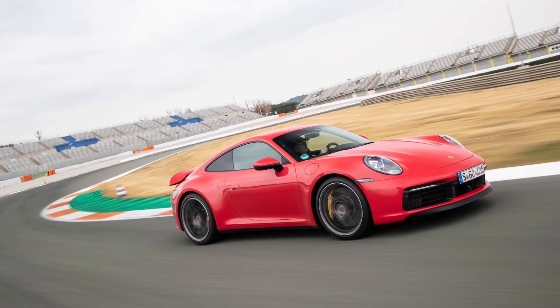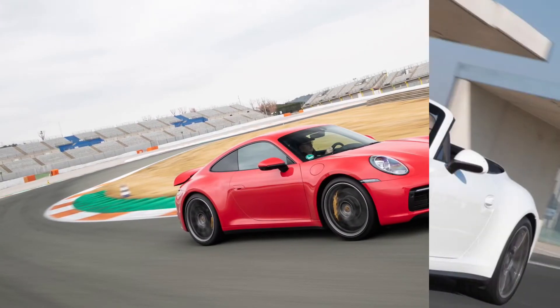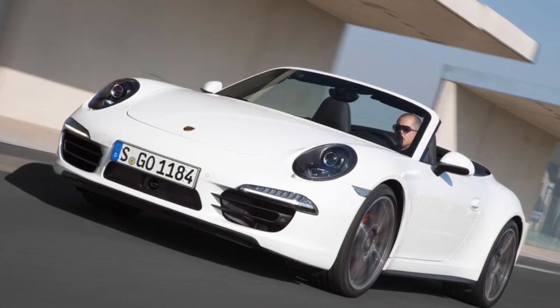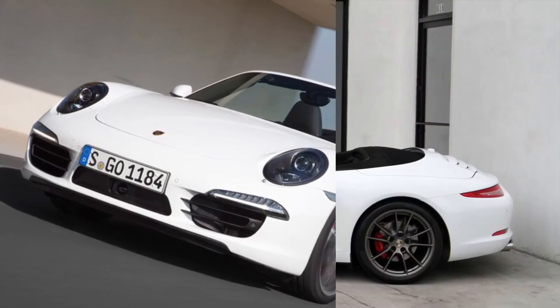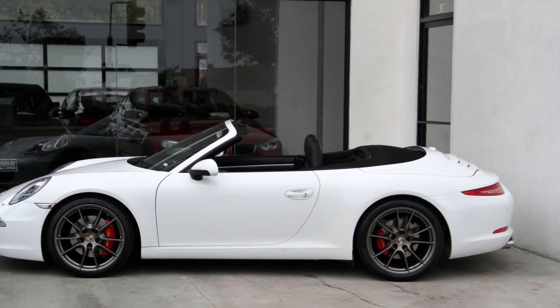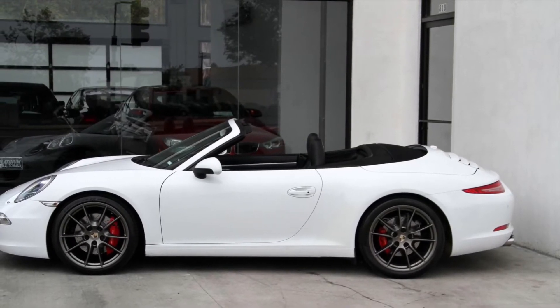When looking at the older models, like the one you're looking at now, you can see that not so much the silhouette shape of the car has changed, but the details on it. For example, the taillights have changed in shape and style.